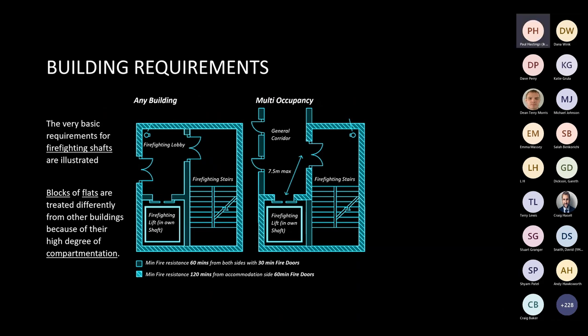Firefighting lobbies have slightly different requirements when it comes to multi-occupancy buildings. Any building requiring a firefighting lift would require a firefighting lobby; however, for buildings incorporating apartments, a firefighting stairwell is utilised instead, and they would generally share a common corridor. All floors designated as firefighting floors would need to follow these guidelines.